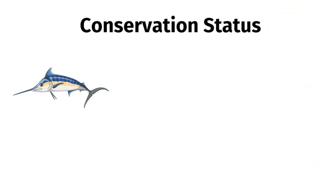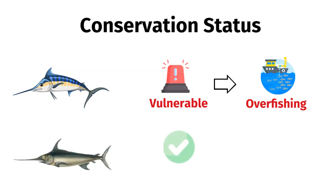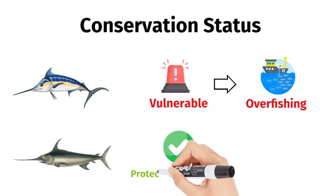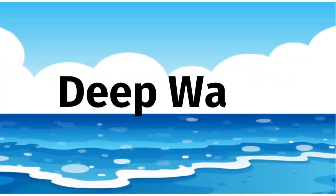In terms of conservation status, some species of marlin are considered vulnerable due to overfishing. While swordfish are not endangered, this fish species has been protected by fishery regulations because it's a common food item. However, you can find both fish in warm, deep blue waters.